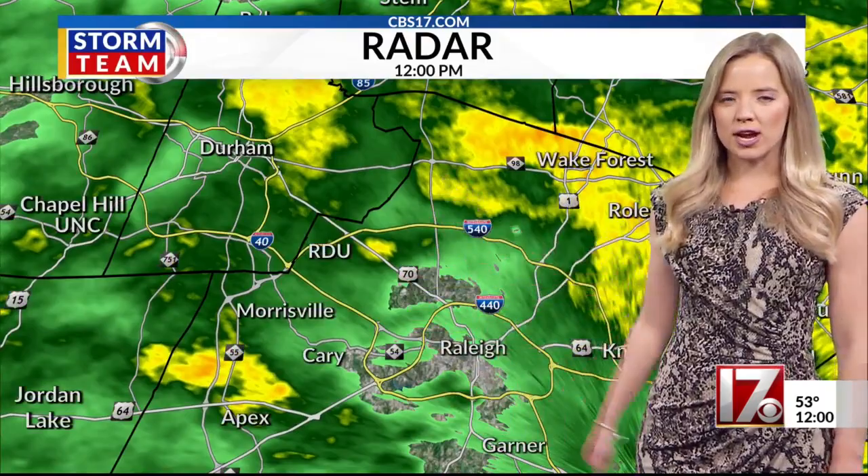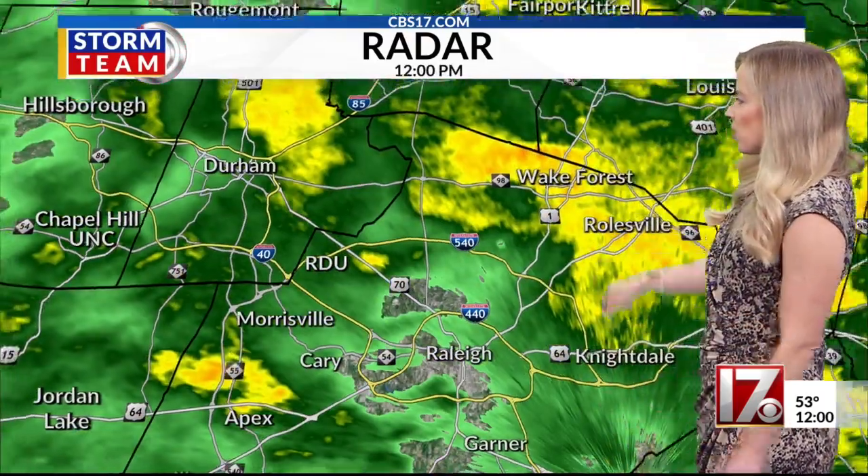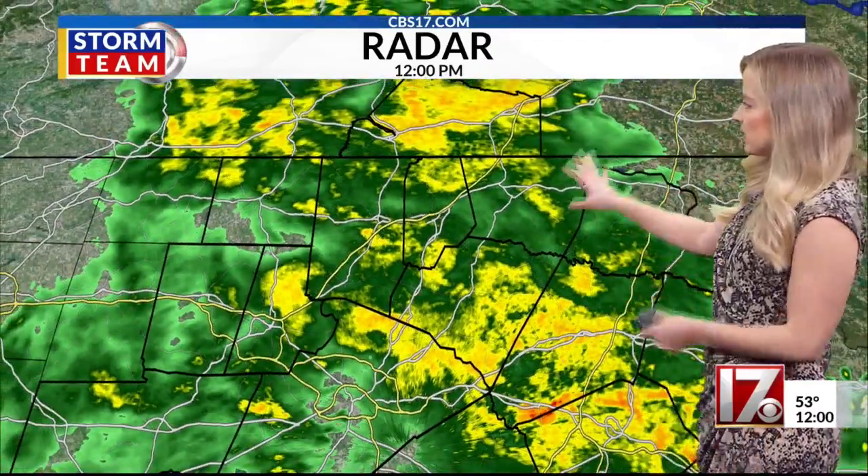Let's zoom in — the 440, 540 areas across Durham, Chapel Hill, Hillsborough, even up towards Wake Forest. Just so wet at this time.